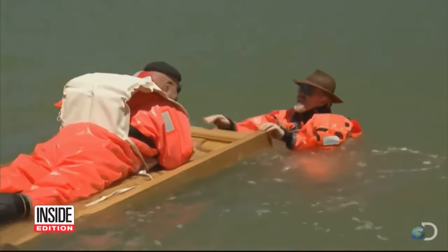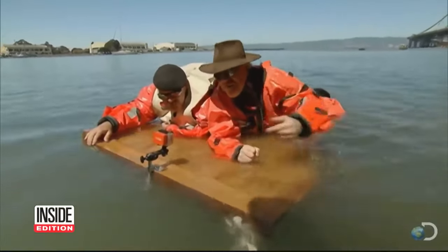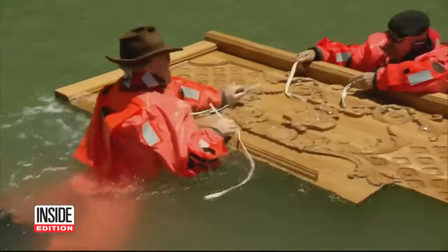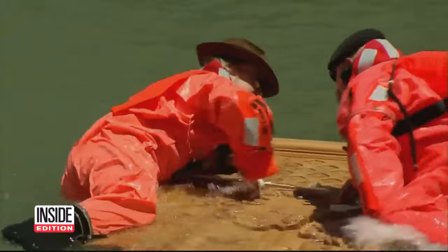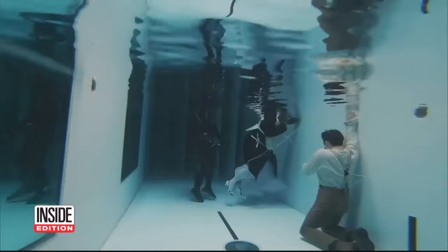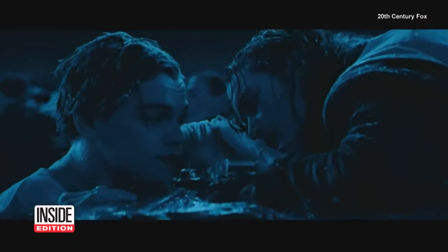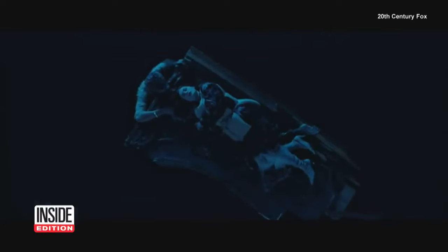It's not the first Titanic test. A decade ago, Mythbusters came up with this conclusion: if they had used Rose's life preserver and stuck it under the door, they could have survived on top of that door. Now James Cameron is doing his own test to find out once and for all if Jack would have lived if Rose had just been a little more generous with her personal space.